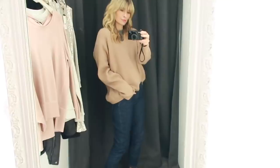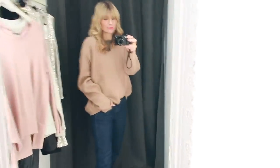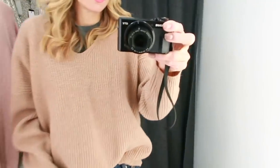This is the camel jumper on. I'm wearing a small so it is meant to be oversized. It's a beautiful colour and made from 100% merino.